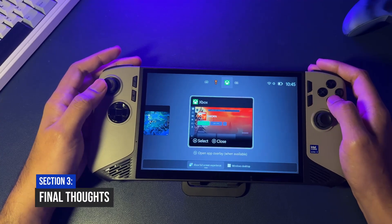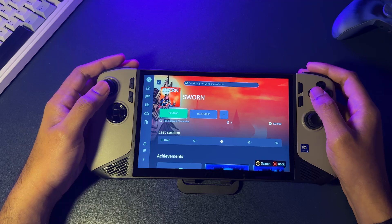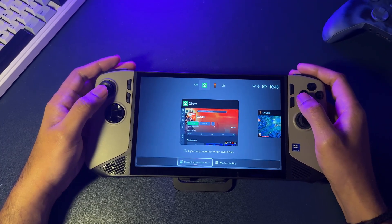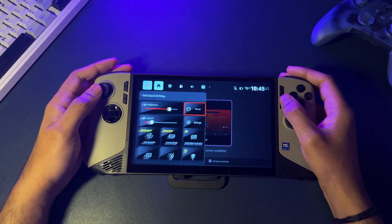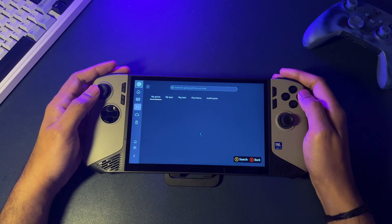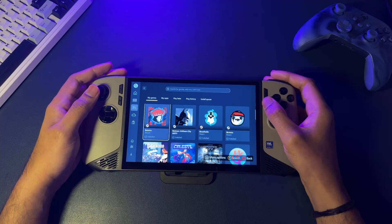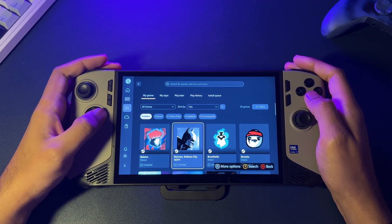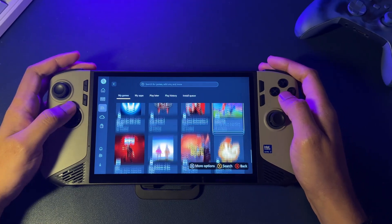What's the final word? This new Xbox Full Screen Experience is a total game changer. It makes Windows on a handheld finally feel the way it should have from the start. It's faster, easier to use, and the way it frees up system memory is a huge plus. It's a massive upgrade that brings a polished, focused feel to the MSI Claw and gives you the best of both worlds. This feature lets the powerful hardware in the Claw really shine and delivers an experience that is truly top tier.